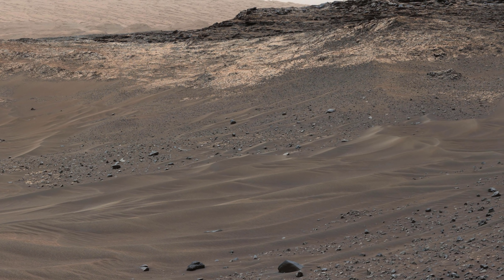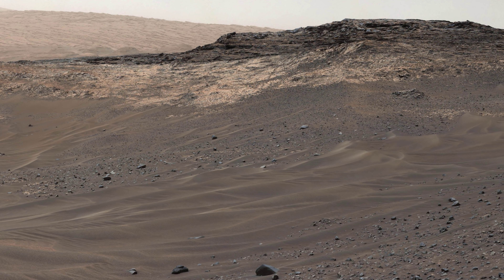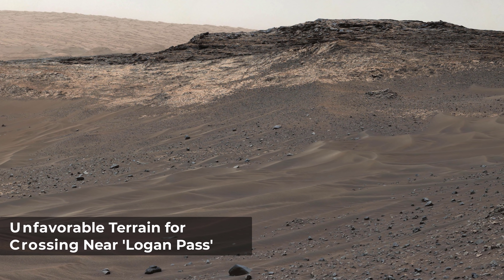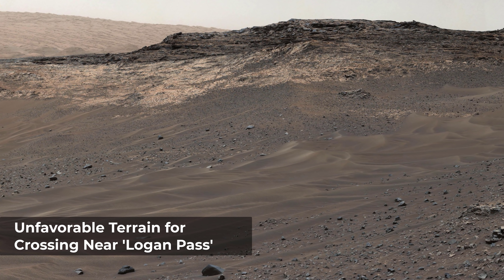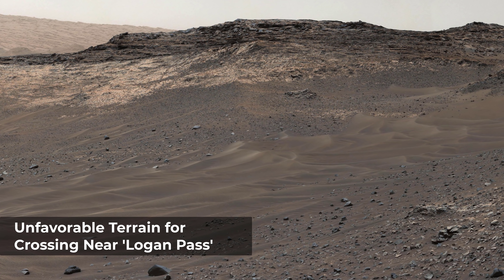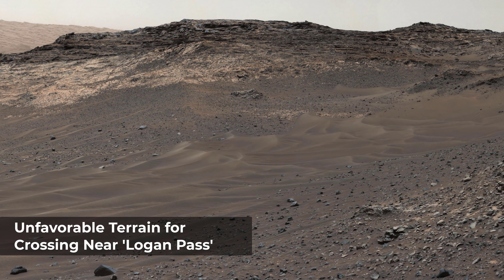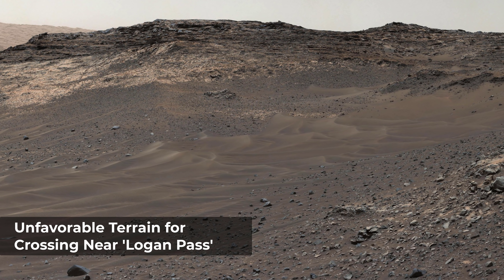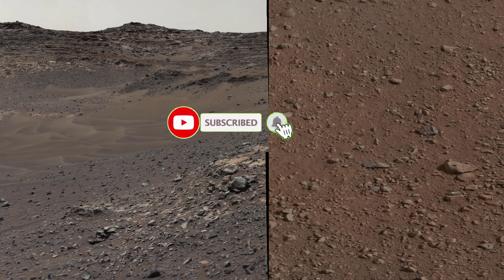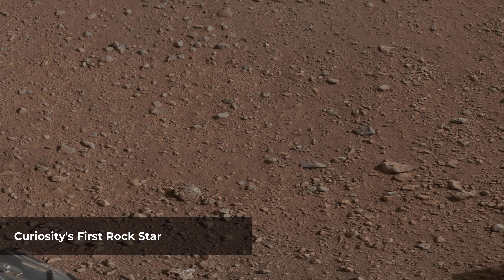The outcrop exposing the contact is in the eastern portion of the Logan Pass area. The windblown ripples and the steep ground where ripples are lacking are both poor terrain for the rover to cross. The team subsequently chose to approach a different site where the pale and darker rock units are in contact — that alternative site is in the northern portion of the Logan Pass area, outside of this scene.